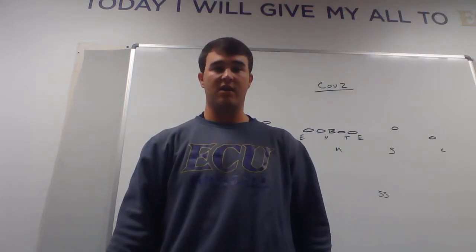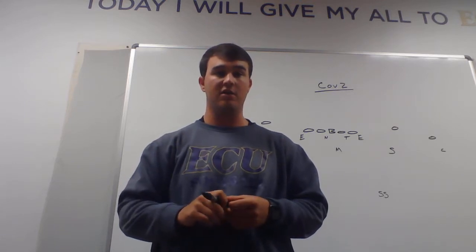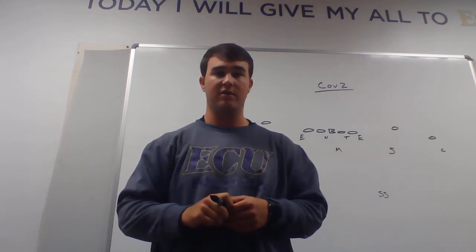Hello everyone, my name is Curtis Fitch. I am a student here in the EDTC 70-30 and I'm also a graduate assistant at East Carolina football.